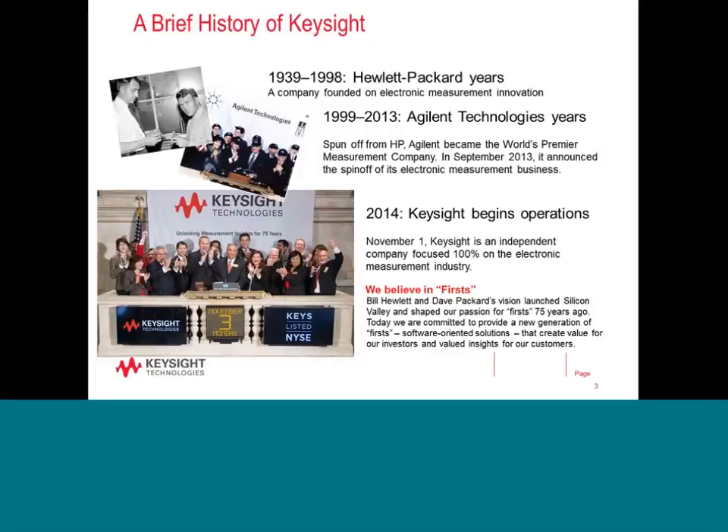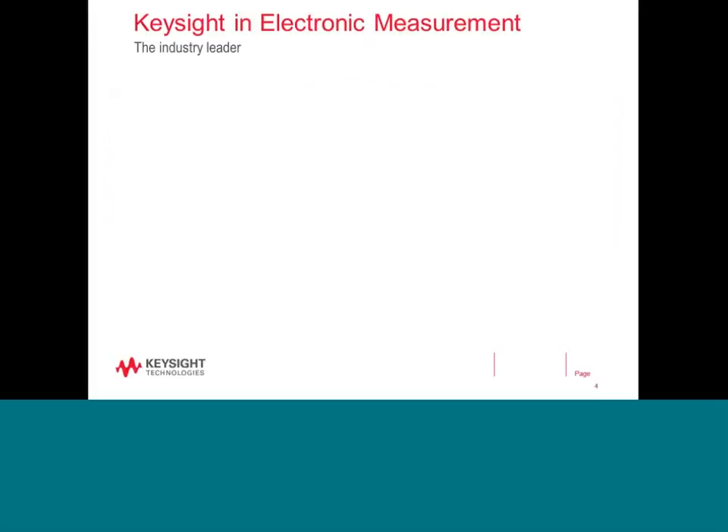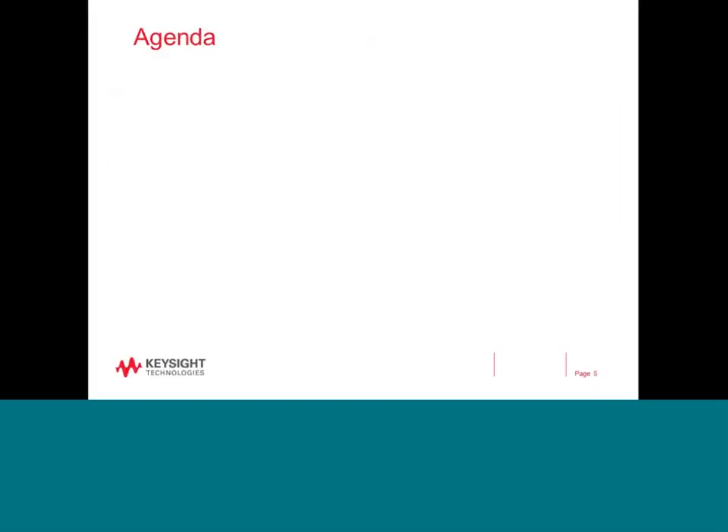In 1999, the test and measurement business of HP was spun off to become Agilent Technologies, which promptly became the world's premium measurement company. Just fairly recently, on November 1st last year, the electronic measurement business became an independent company — 100% focused on electronic measurement — called Keysight Technologies. Today we are a market leader in electronic measurement, providing solutions across communications, industrial semiconductor, computers, as well as aerospace defense. Let me get down to today's main agenda, which I trust you will find both beneficial and interesting.